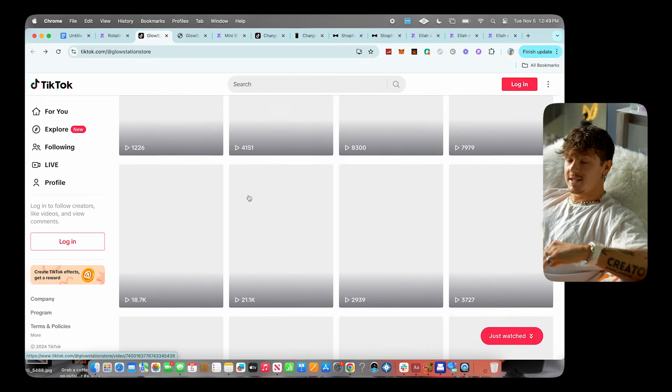Shout out to whoever's brand this is — they've been killing it. That's product number five. I hope you enjoyed this video — if you did make sure you drop a like and subscribe to the channel. My name is Jeremy Ray and I'll see you guys in the next video.